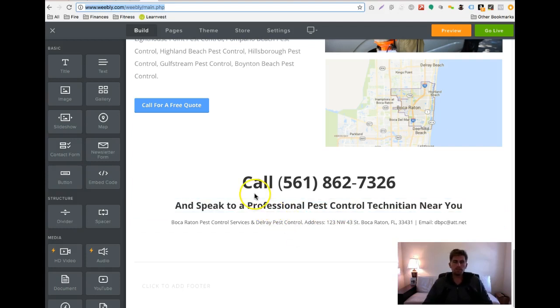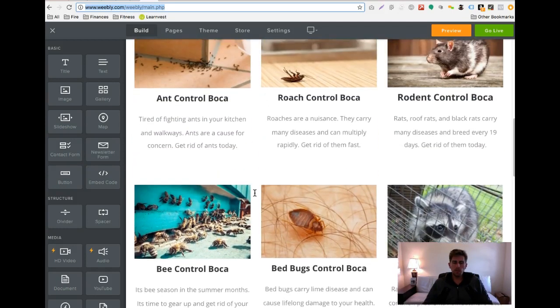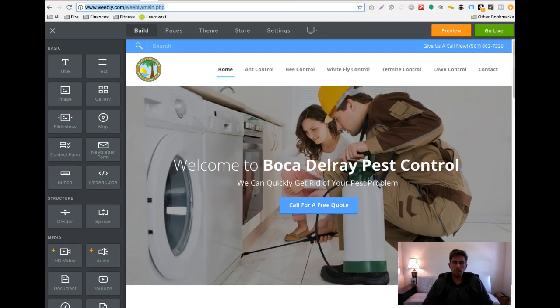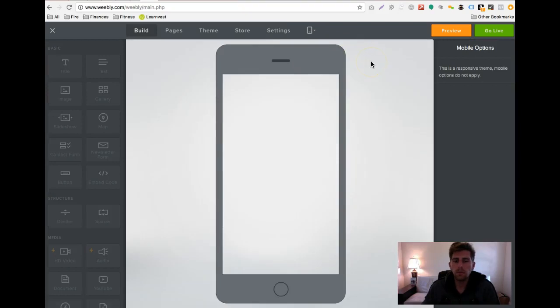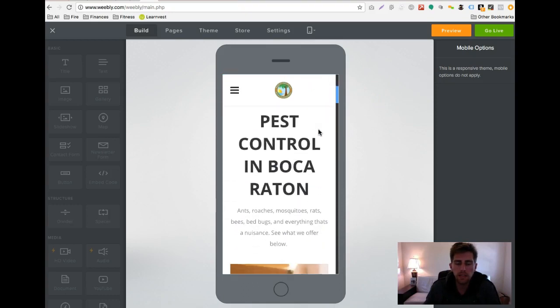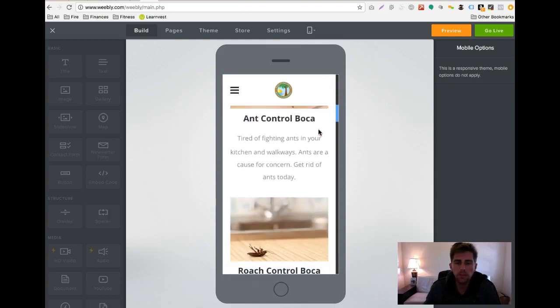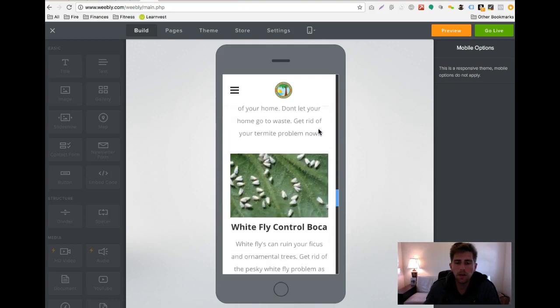If you like what you see — the cool thing about this system is you guys can log in and edit it yourself. When people show up to your website, it's optimized for the phone. Look how easy that is to read — just scroll down, and you see all the services you offer, and then you can tap 'call now.'